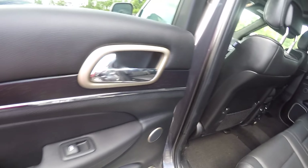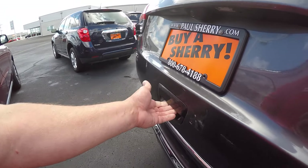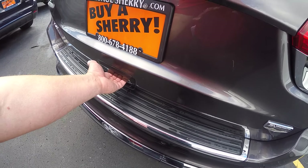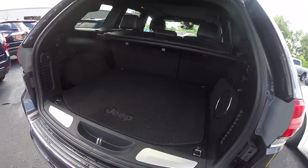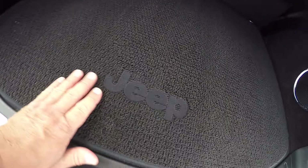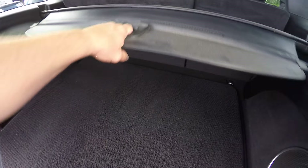The back seat looks like nobody even sat in it, and the second row is heated. There's 4x4 badging, and it looks to have the tow package cover. There's your Summit badging. Power liftgate. A nice big floor mat here with the Jeep logo — easy access to the spare. Cargo cover.